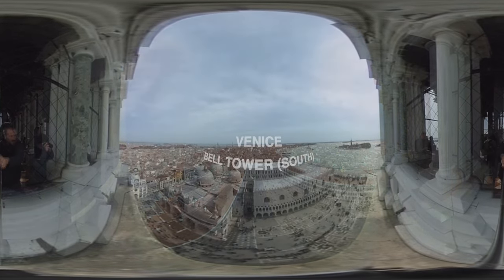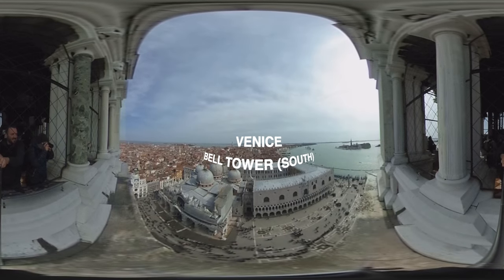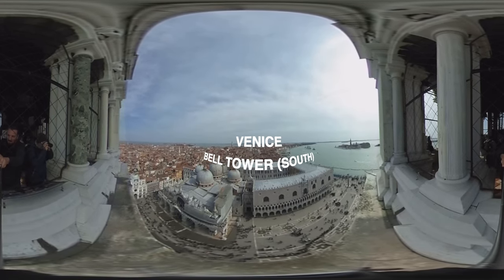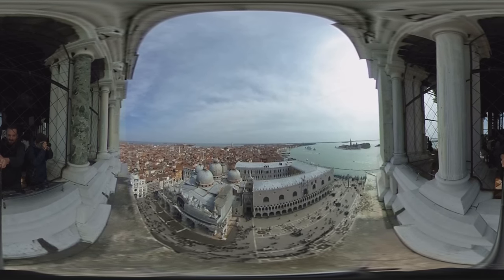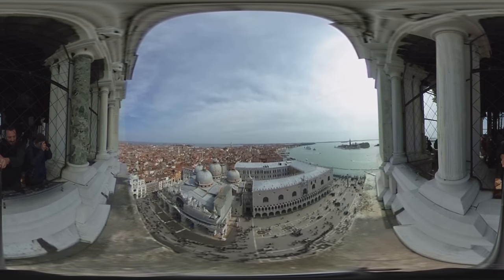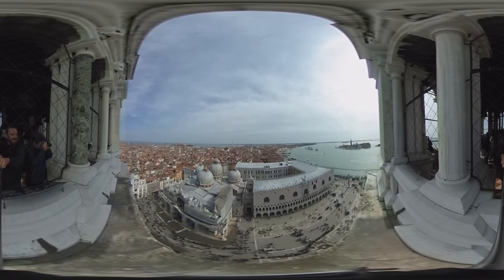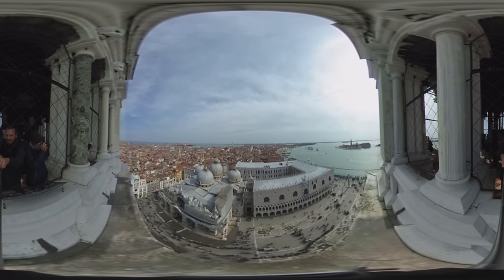Here is a tourist attraction. Here she is. Let's go.